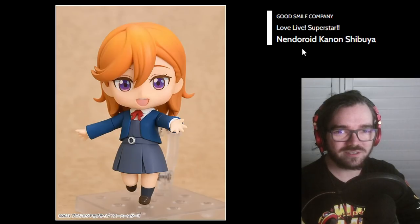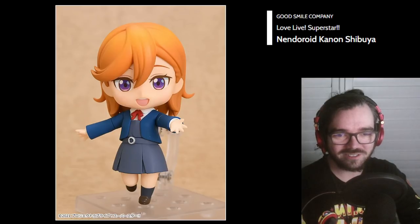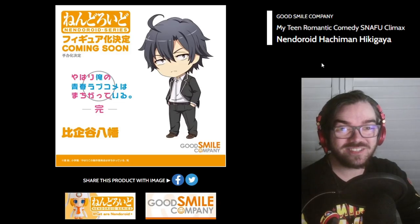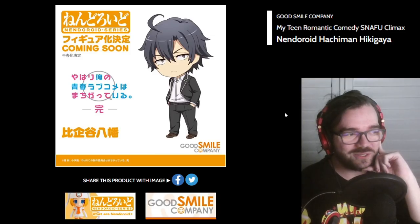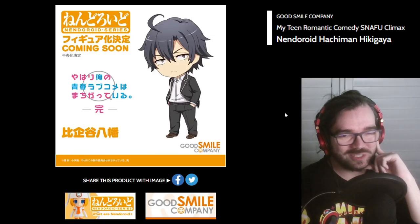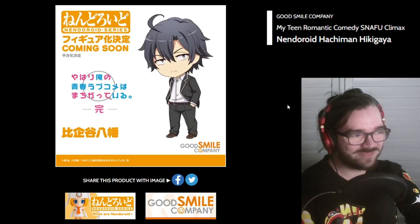Love Live Superstar? Is this the new Hanayo? Because it looks like the new Hanayo. Tell me I'm wrong, but I know I'm right. Hachiman? I'm kind of surprised because most of the time they don't give the protagonist a Nendo for some reason, but I'm sure there's enough people that identify with Hachiman to buy this.